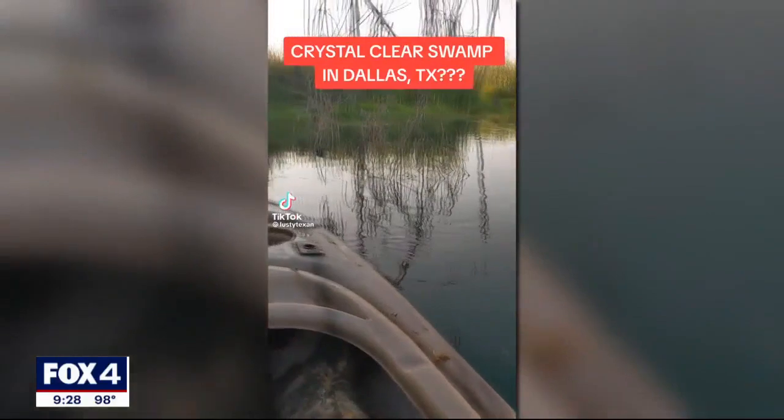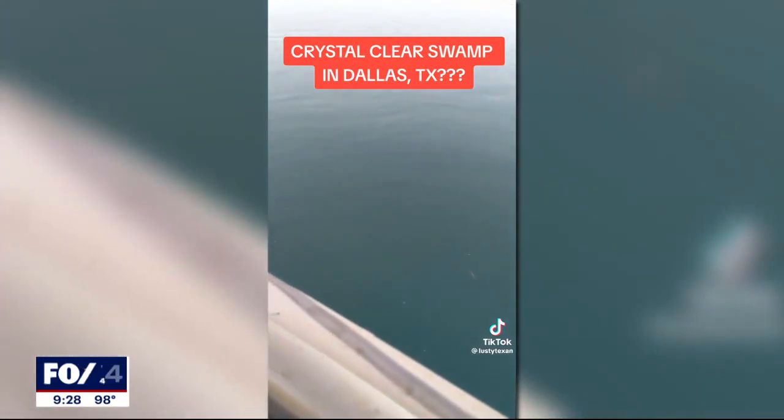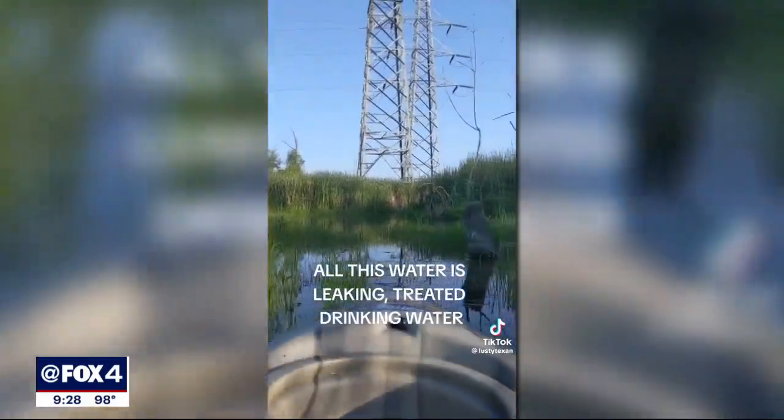Would you believe me if I told you that this morning in Dallas, Texas, I went kayaking on a crystal clear swamp? What if I told you that all the water in this swamp was coming from a broken water main of treated drinking water for the city of Dallas?